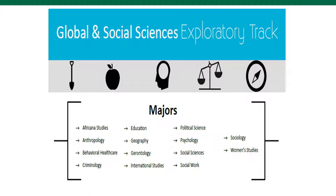The EGS, or Exploratory Global and Social Sciences tracks, are designed for students who are interested in theories and human interactions. This track is also designed for students who want a career based on helping others or who want to tackle modern social justice issues. This track includes a variety of majors such as Psychology, Political Science, Criminology, International Studies, Social Work, and Women's Studies.